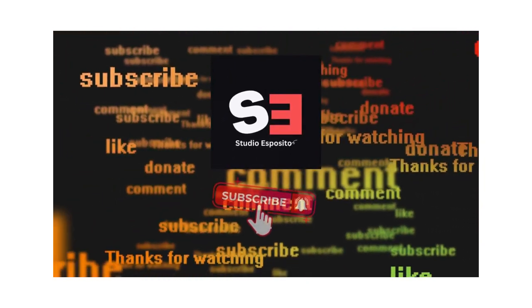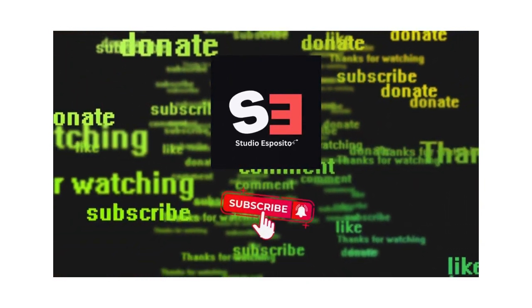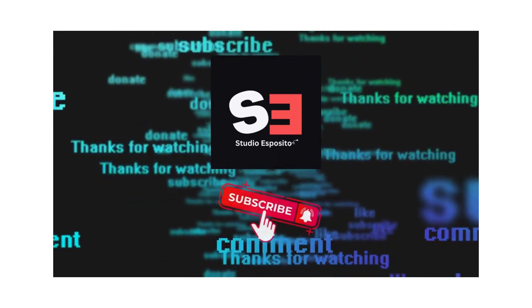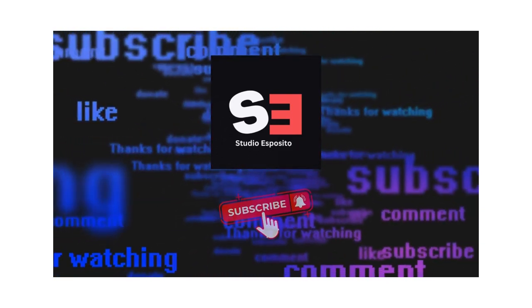If you enjoyed this video and want to stay updated with more fascinating content, please consider hitting the notification bell, subscribing to our channel, and sharing your thoughts in the comments section below.